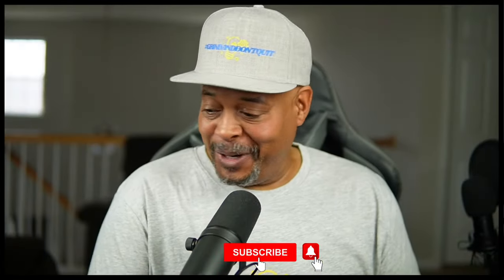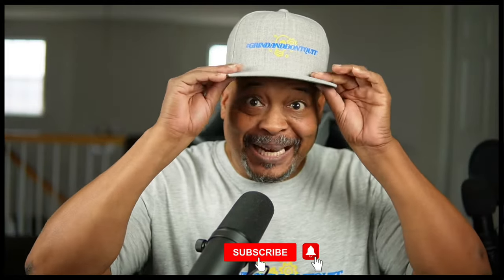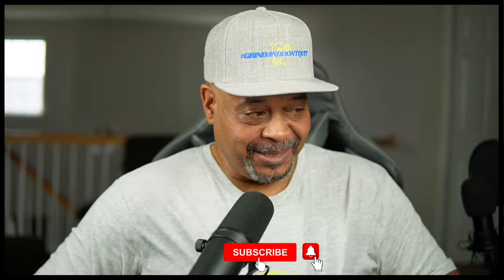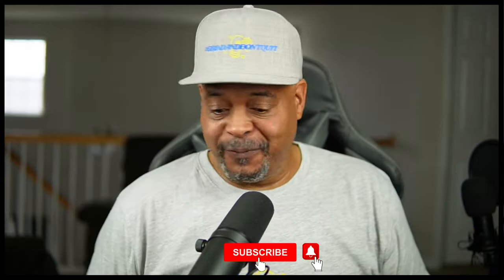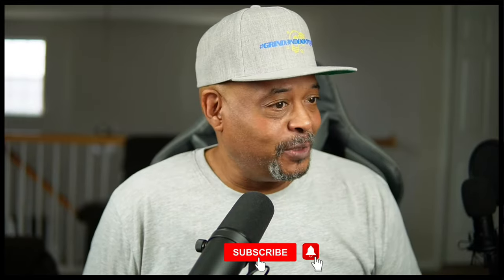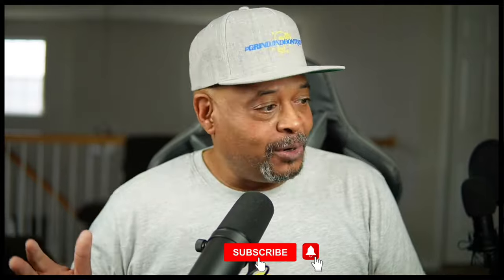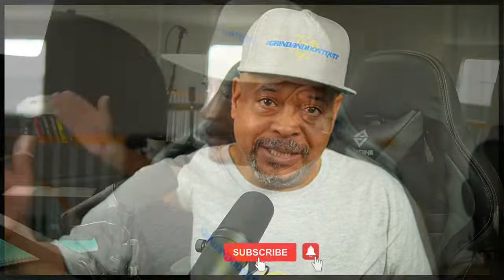Welcome everyone to this great special Black Friday deal sale. I've got my brand new 'Grinding Don't Quit' gear on — if you want to grab some for yourself, the link is in the description or in my little store below this video. Today, tomorrow for Small Business Saturday, and also on Cyber Monday, we're going to be here talking about a whole bunch of stuff.